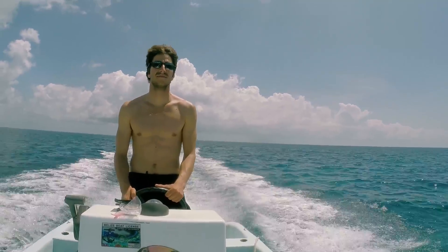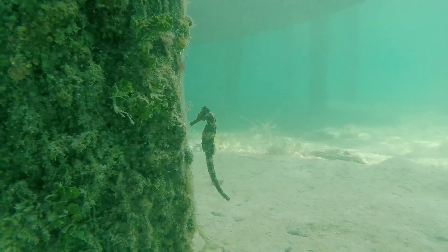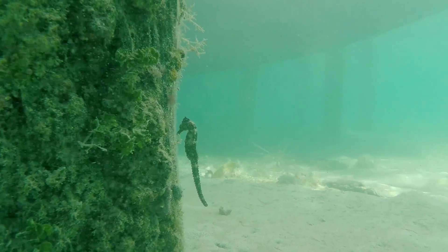My name is Dr. Simon Brandl. I'm a marine biologist for the Smithsonian Institution, and I study little fish and invertebrates that live on dock pilings.